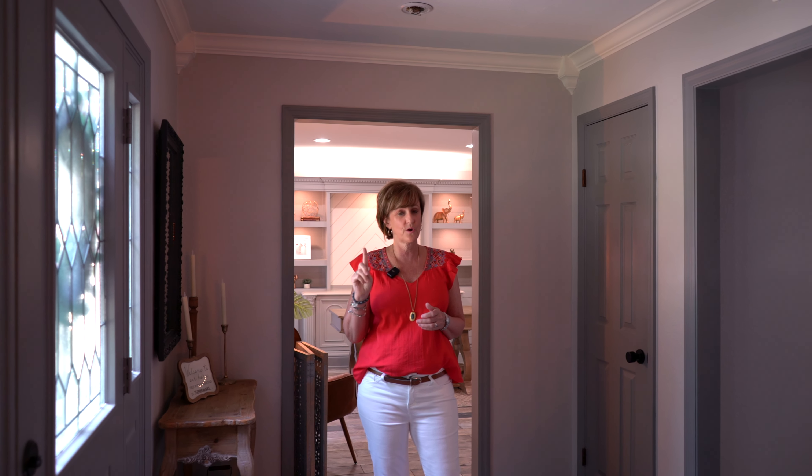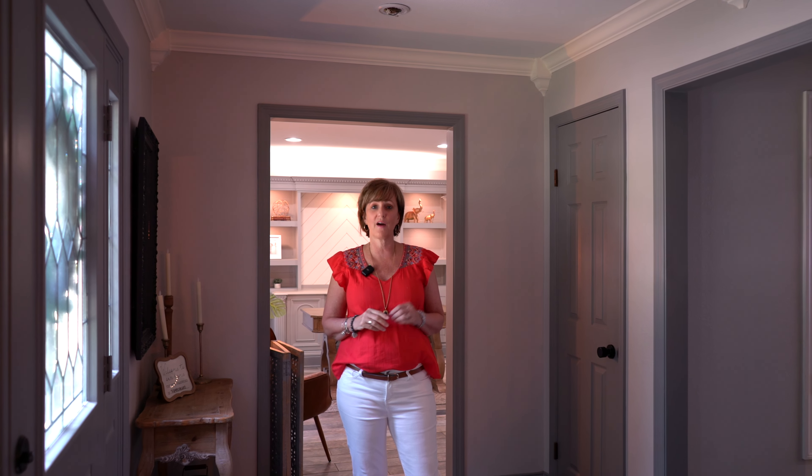This home is a little over 2,400 square feet. Five beds — yes, you heard it — five beds up, two and a half baths. And y'all, when I say this house is updated, I mean it's updated, and I'm ready to show you.